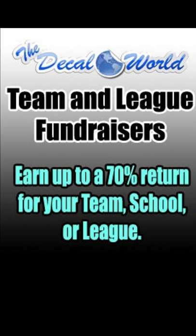Hi there, it's Matt with the Decal World. Thanks for your interest in the Decal World Team and League Fundraising Program. We'd just like to go over a few things of what our fundraiser can offer your team and league to meet your fundraising goals this current year.